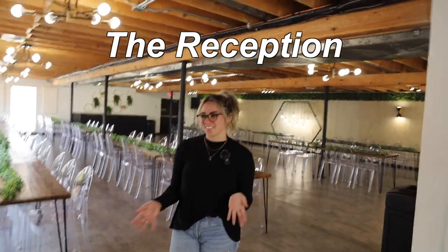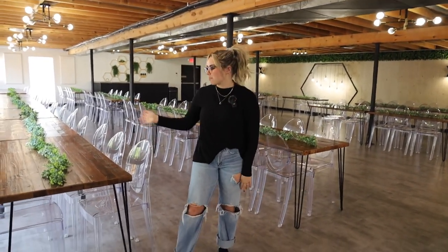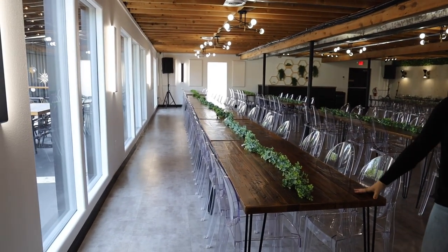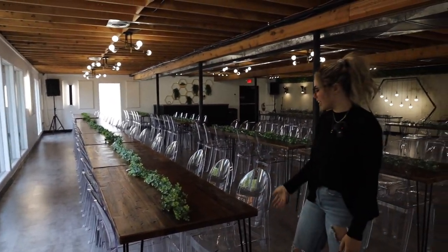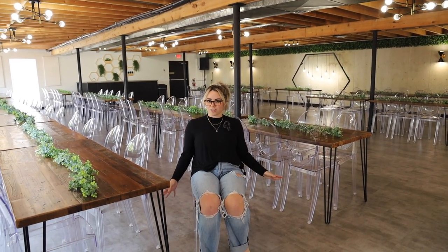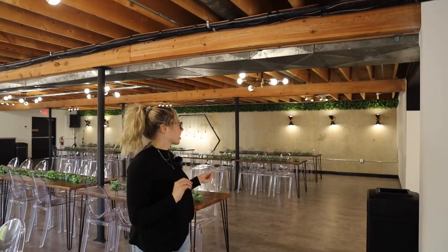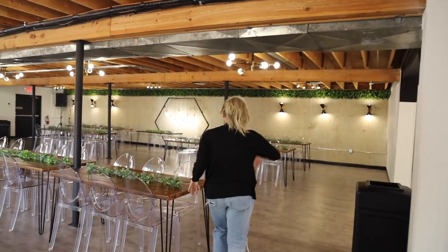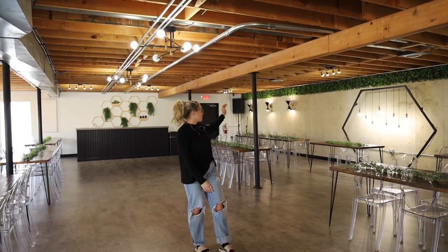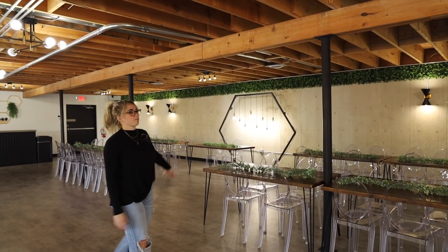So this is the downstairs. Everything is going to come how it is — we can obviously adjust where the tables are. They have garland and all sorts of decorations we can use for free. I love the chairs — they're like these clear acrylic chairs, she said they're called ghost chairs. It's so pretty down here. I love the modern look. This is where the dance floor would be, and they have a little indoor bar over there. And then that would be like the sweetheart table.